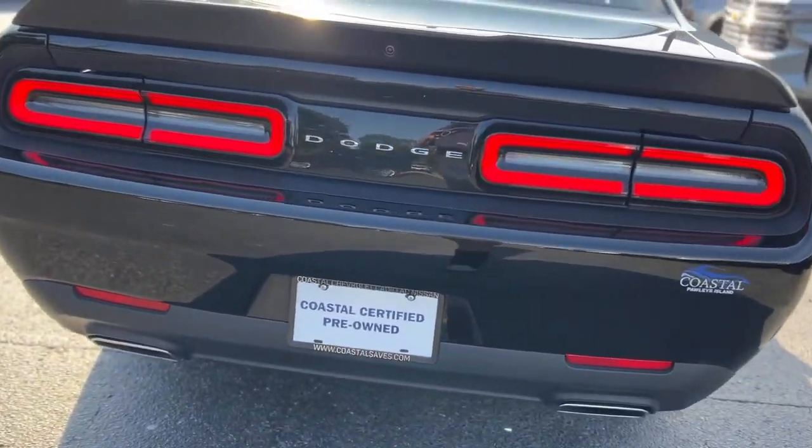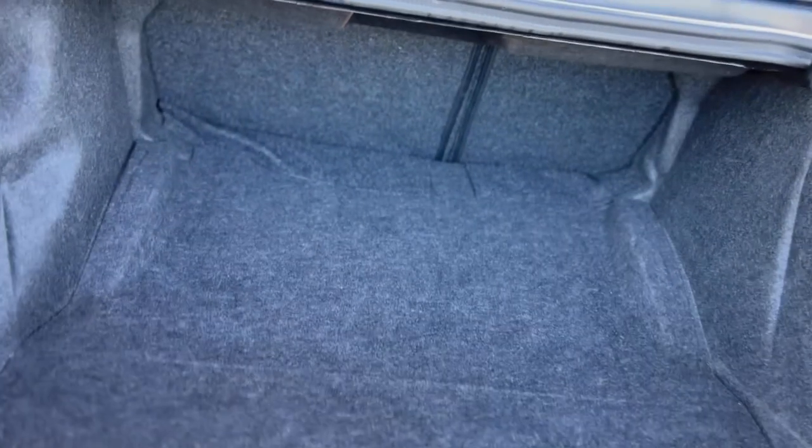Around back you got dual exhaust, rear spoiler. And here's a look at your trunk.